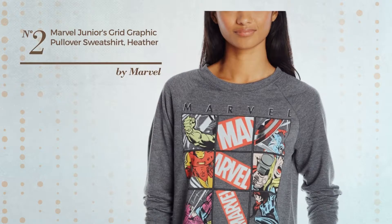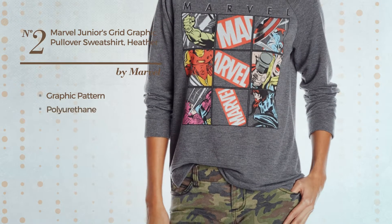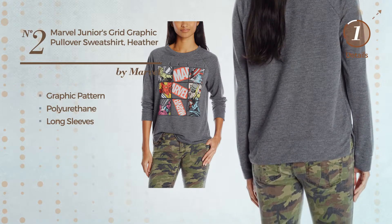Number 2, a Junior Long Length Shirt. Featuring a Graphic Pattern, crafted from polyurethane, this shirt includes long sleeves. Available exclusively in this color.